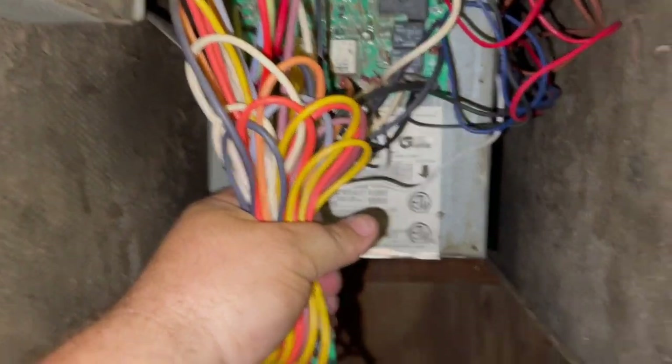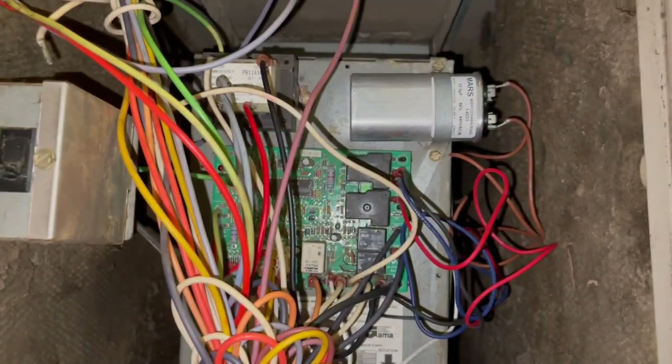All right, we're back in — new capacitor. Got the bundle of wires in my hand, I'm going to go get a zip tie, clean this up, and fire her up.